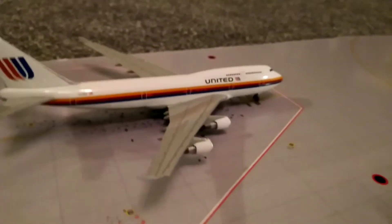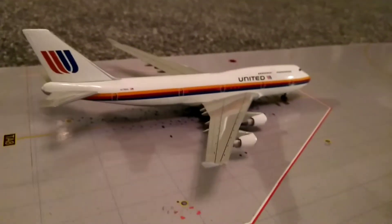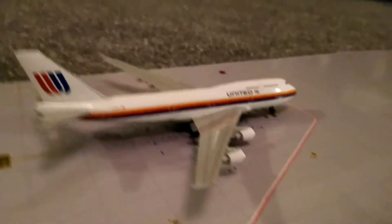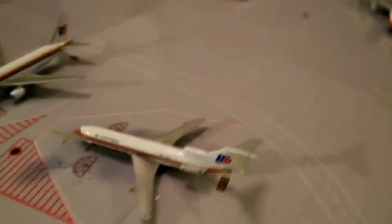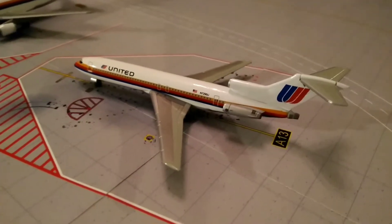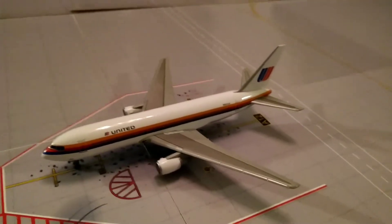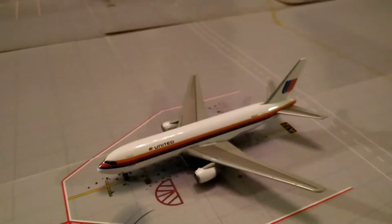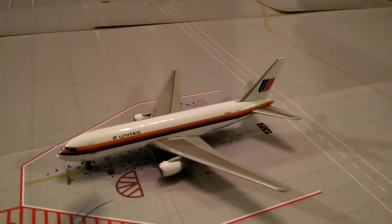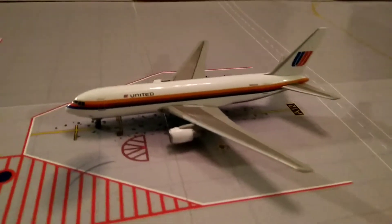Here we have a United Airlines 747-400. This has arrived in from Chicago O'Hare and will be departing back out to San Francisco tomorrow morning. Over at the main terminal we have a United Airlines 727-200, which has arrived in from San Francisco and will be departing back there in about two hours time. Next to that is a United 767-200, which arrived in from Minneapolis-St. Paul and will be departing back out to Los Angeles in about three to four hours.